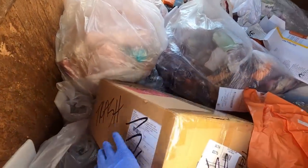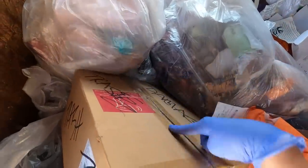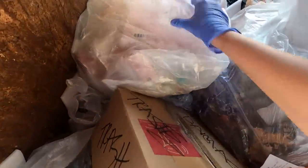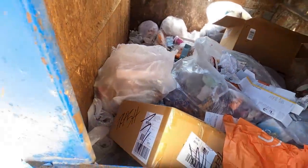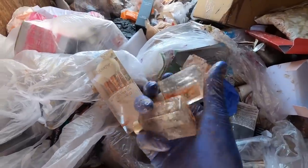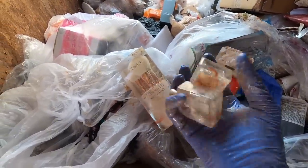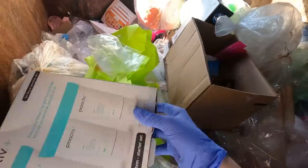Hey guys, pulling up to my Ulta and it looks like there are some bags and a damaged box that's all taped up, and another one right here. I'm gonna go through these and see if there's anything good. It's pretty rough this time, but there are a couple of perfumes so far and a pack of makeup brushes.